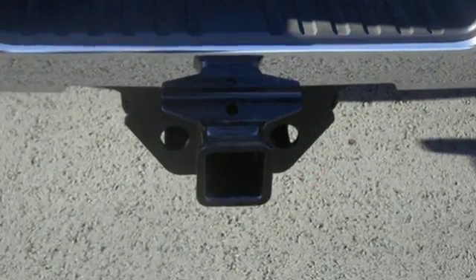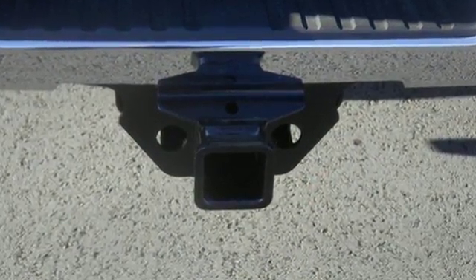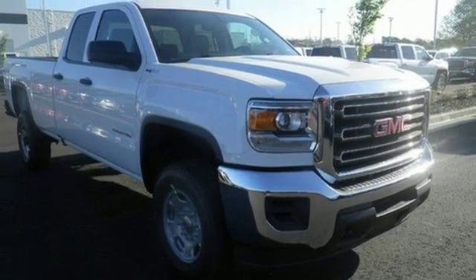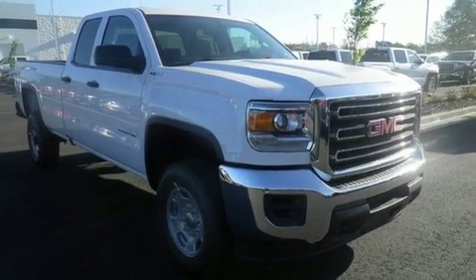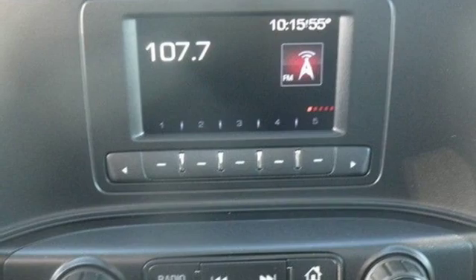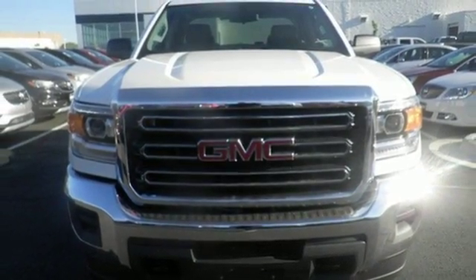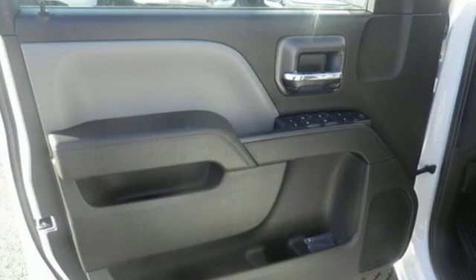Hop inside the truck's bed with the help of the corner-step rear bumper and configure it to your needs with movable tie-downs. Inside you'll enjoy a powerful but unexpectedly quiet ride with a center console built with more than enough space for your gloves, hats, and paperwork. With heavy cargo comes heavy protection, thanks to Stabilitrak with proactive roll avoidance, which helps you keep the truck straight and on all four wheels.